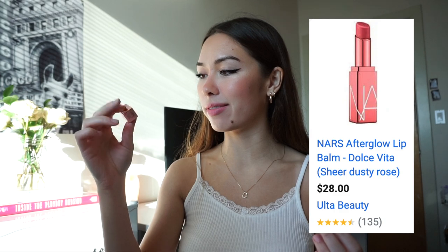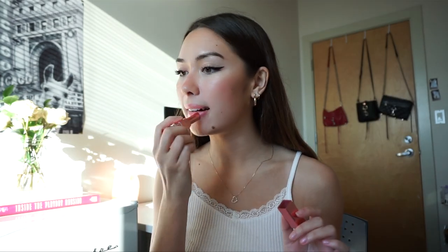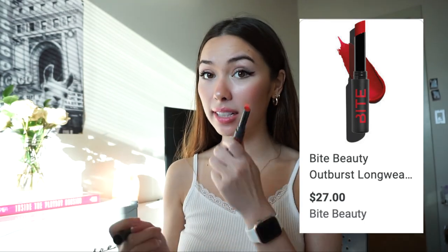Last but not least, lips. I like to put on Dulce Vida by NARS — it's a little bit tinted, and I like that tinted look. I also use a little bit of this Bite lip tint, but it is very, very red, so I just dab it on a little. I like the lip tint because it makes the color last a little longer since it soaks into your lips.